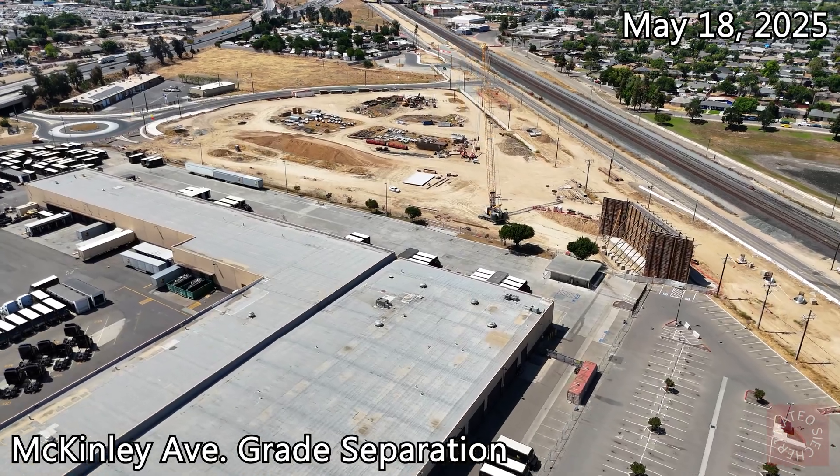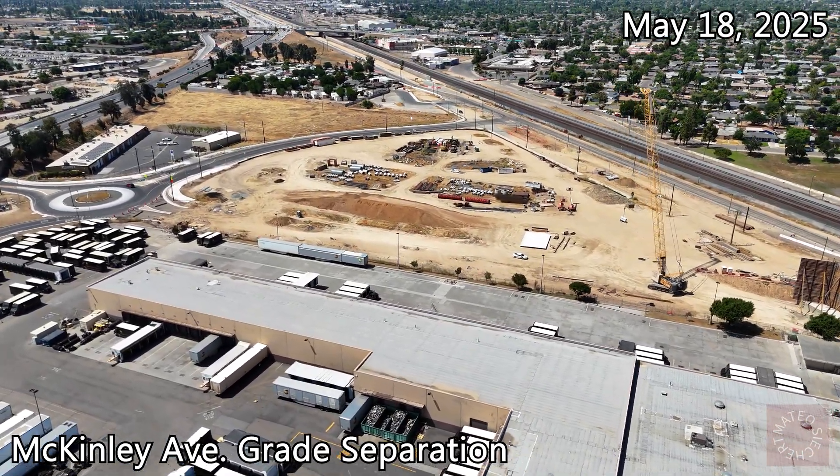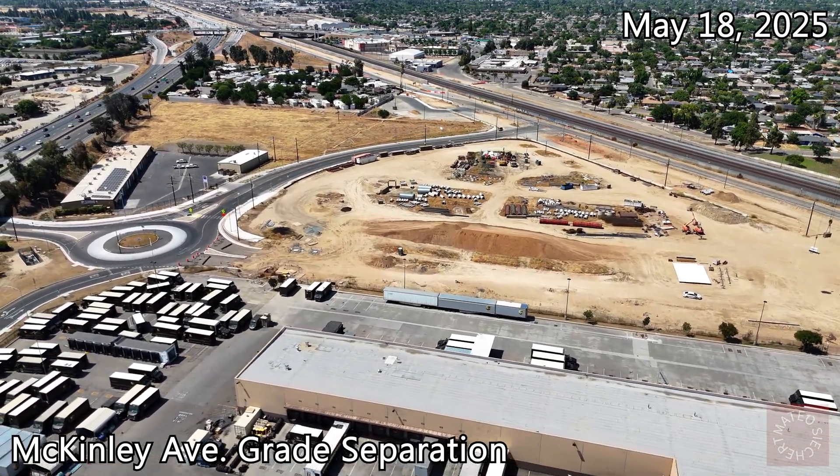Here at McKinley, they've done a little bit of work, but you'll see way more in a second. Here is the roundabout right next to where the cars will go over the Union Pacific and high-speed rail lines. I'll tell you guys in a second what's new.